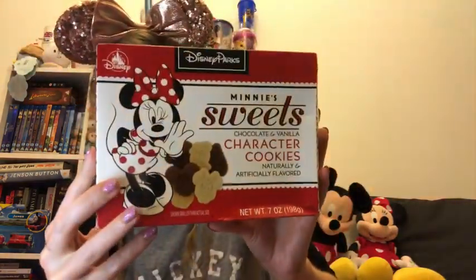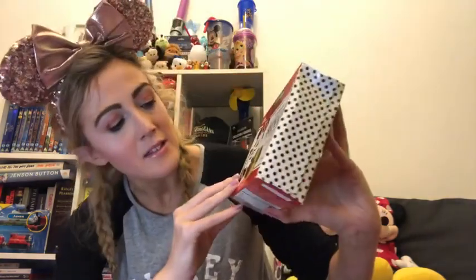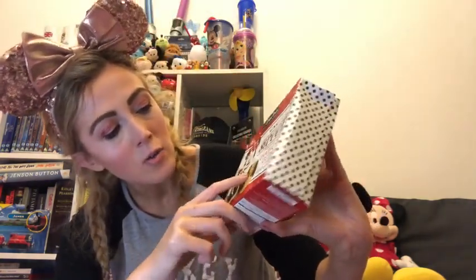The next thing I got was these cookies - just really tasty biscuits, chocolate and vanilla in different Mickey shapes. You've got Donald, Goofy, Mickey, and Minnie. They're just really tasty little biscuits and I'm looking forward to having those.